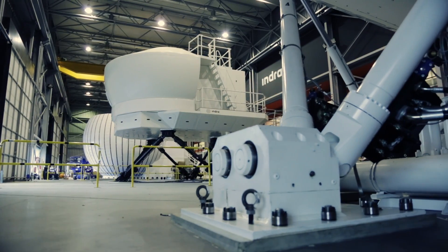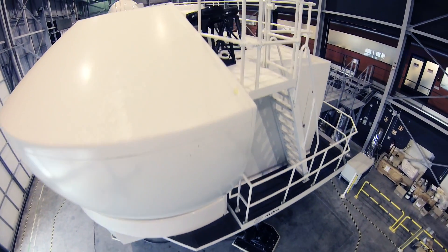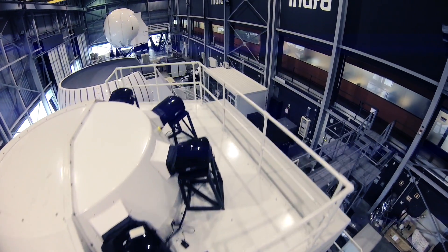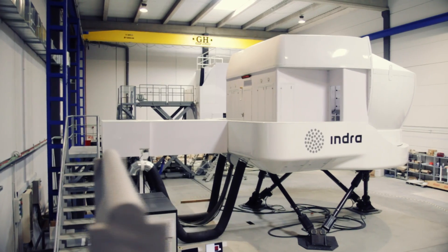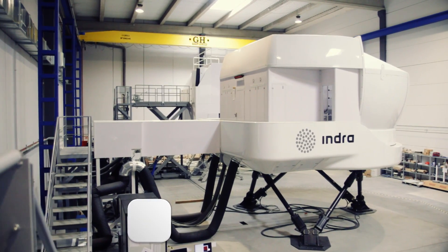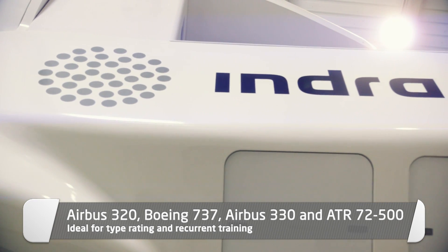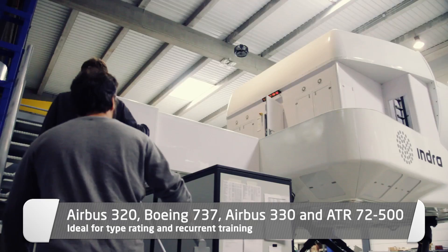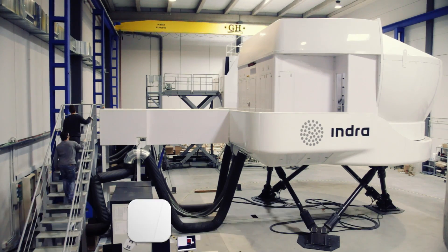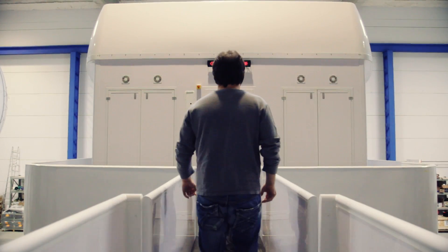With our own technological solutions and complete design and development, we at Indra offer state-of-the-art technology in our simulators and training solutions. Leaders in simulation in Europe, we have platforms already available for Airbus 320, Boeing 737, Airbus 330, and ATR72500. We maintain a continuous effort developing new platforms and improving our technologies and training solutions.